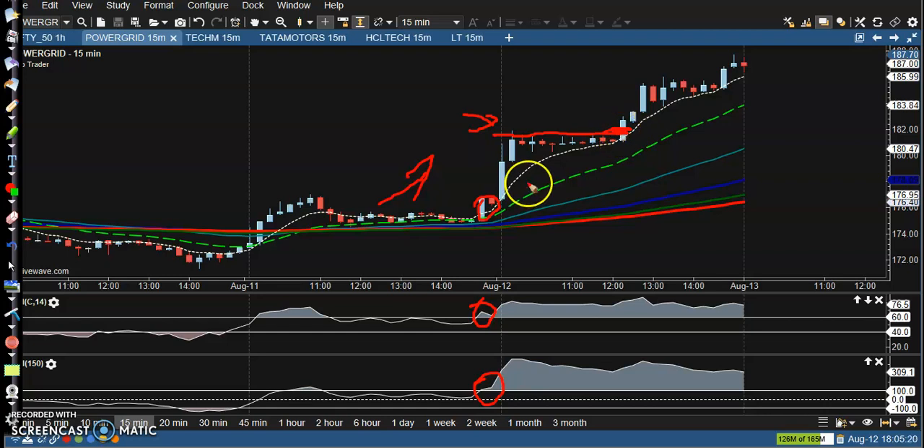After creating a new high, price was running in between this range with no volume. After that, you can see price hit our anti-point and all the way price goes up from this area.